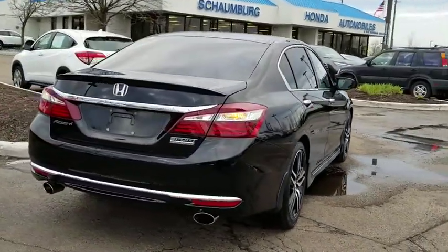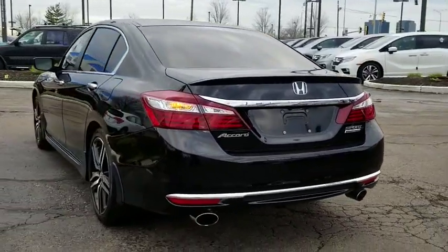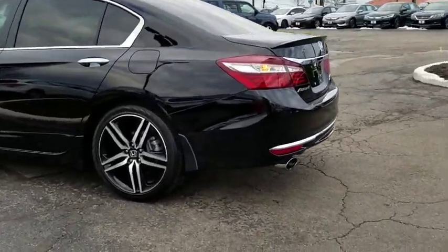CD player, security system, fog lights, heated front seats, trip computer, panic alarm, brake assist, overhead console, tachometer, remote keyless entry, and front reading lamps.